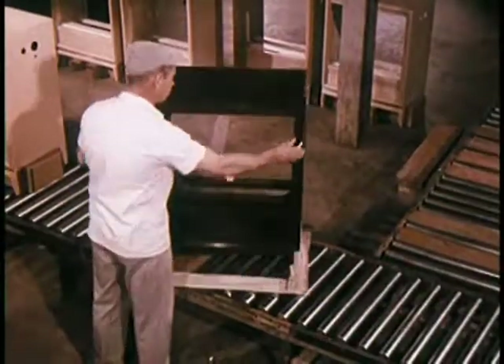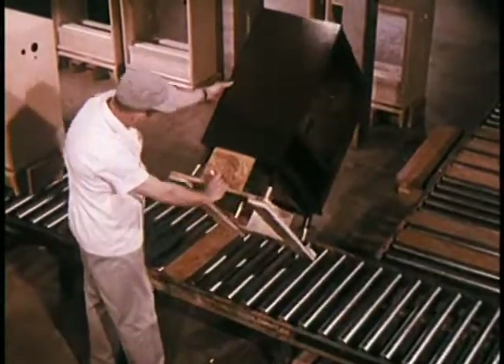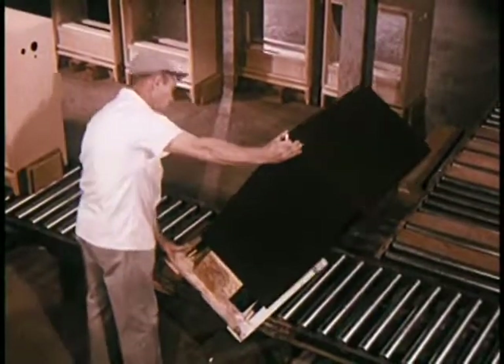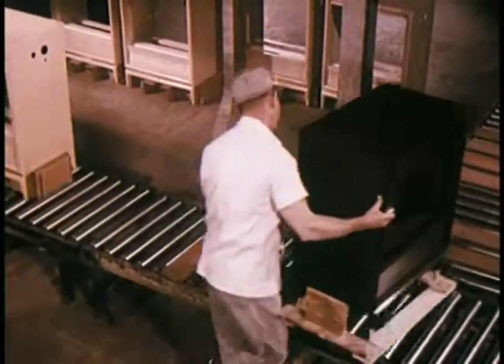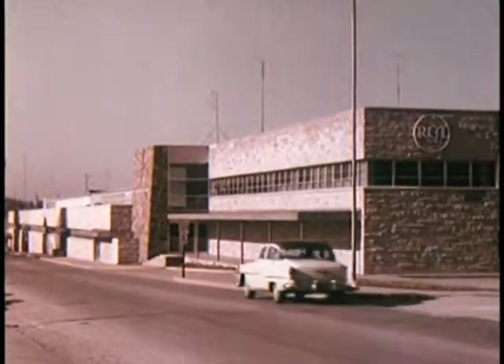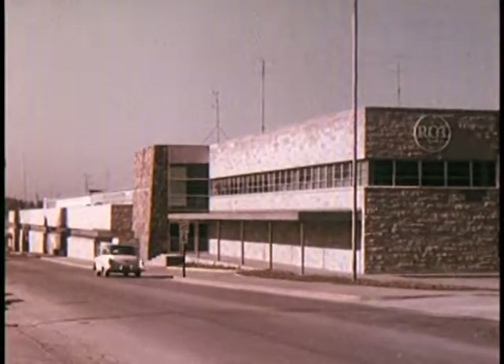Each cabinet is given a final inspection. It must meet RCA Victor's quality standards before being released for shipment to one of RCA Victor's instrument manufacturing plants. Cabinets are then shipped to the Bloomington, Indiana or the Indianapolis plant.